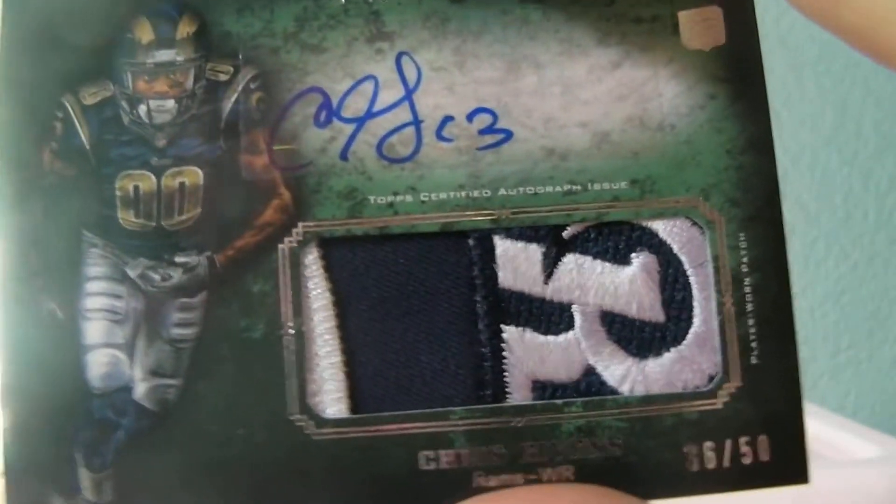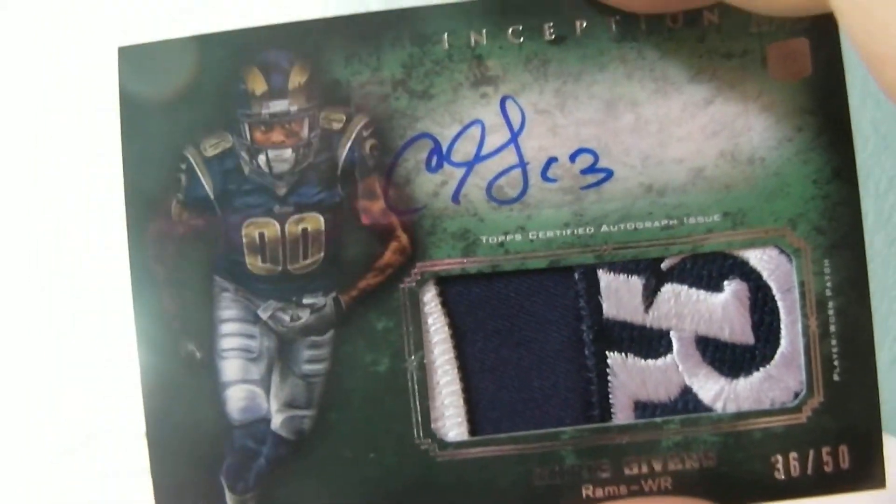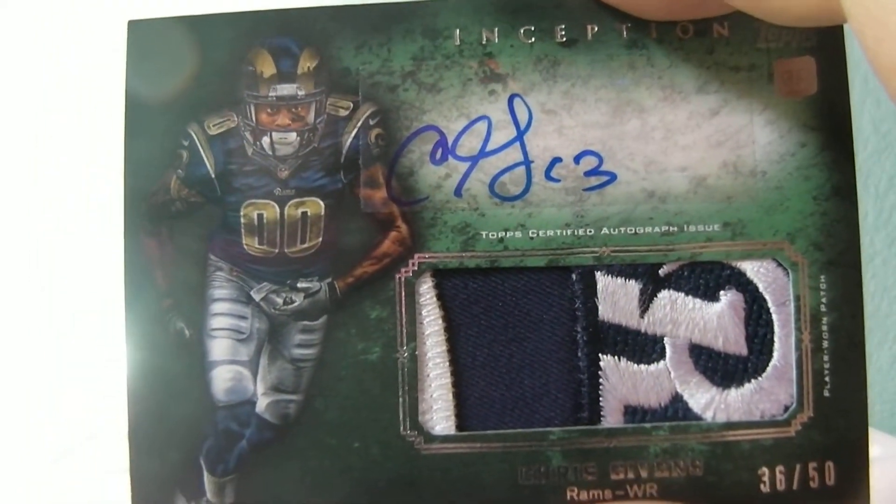I'm not sure too much about Chris Gibbons, but it's a nice looking card — a beautiful card. All right guys, thanks for joining and check out the auctions ending today.